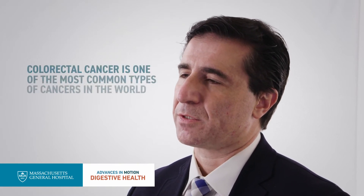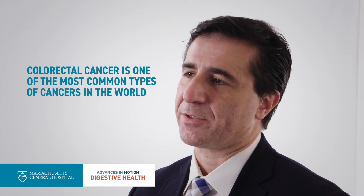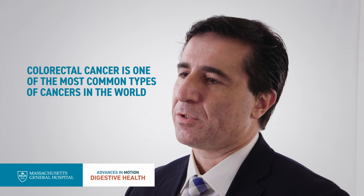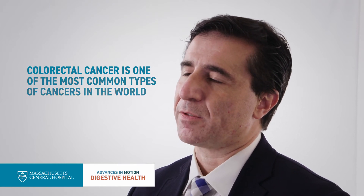I think there's a real benefit in many different areas of colorectal cancer care. Colorectal cancer is one of the most common types of cancers in the world, and it is the second leading cause of cancer deaths. Our goal is to try to improve the safety of surgery by reducing the number of patients who have surgical resection without a complete cure.